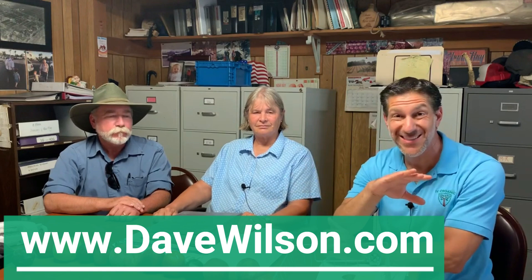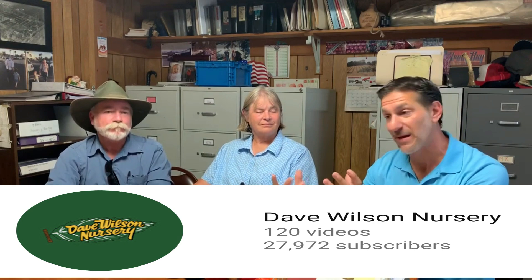I'm going to share the davewilson.com website where you can view links to dozens of Zegers fruit trees made available through Dave Wilson Nursery. I'm also going to put the link to the Dave Wilson YouTube channel, where you can get a ton of education from Tom Spellman, who will teach you how to care for all of these fruit trees and so much more.